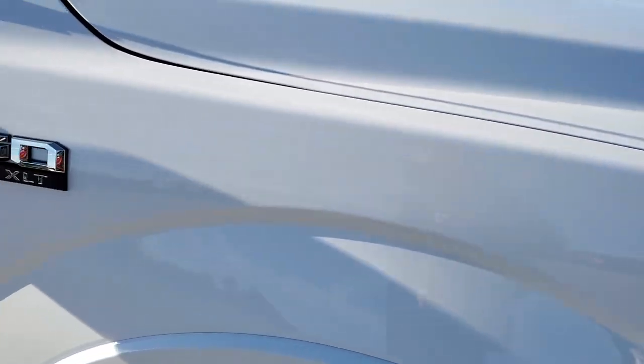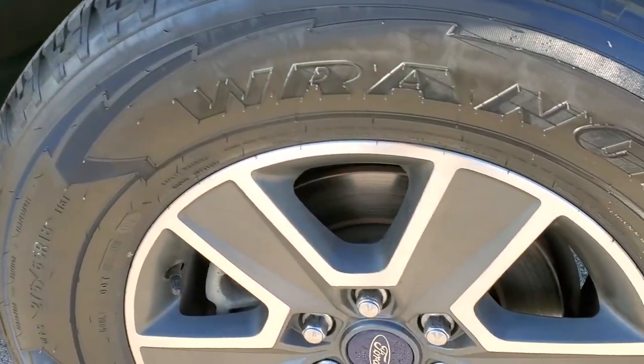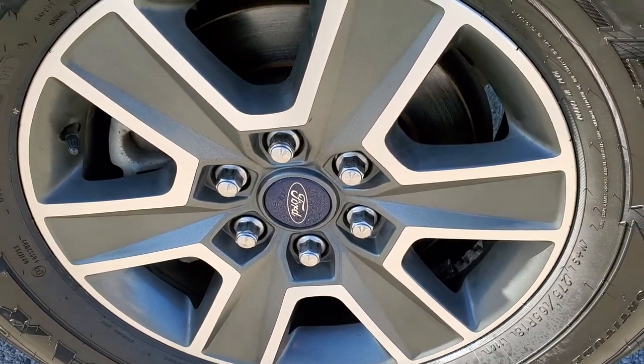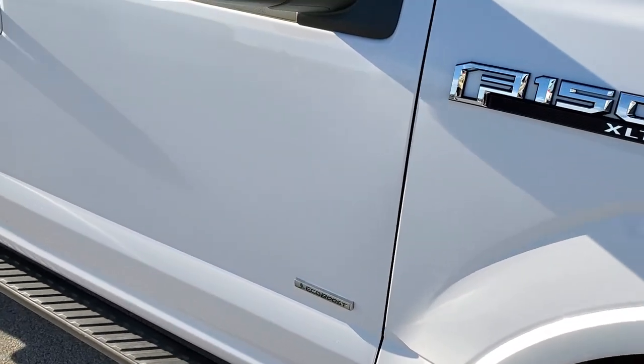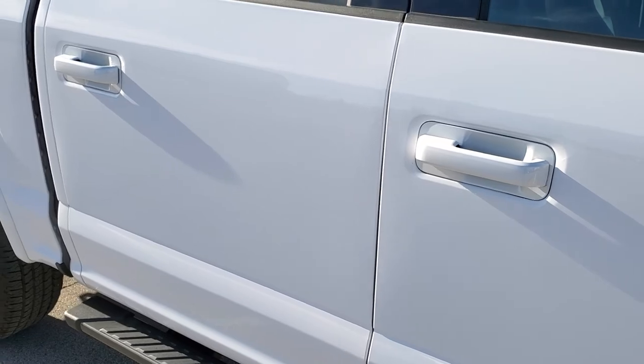Passenger side front fender — no dents or dings on there. And the passenger side rim — no scuffs or scrapes. As you go down this side of the truck, take note of how clean the body is, how reflective and mirror-like that paint is.